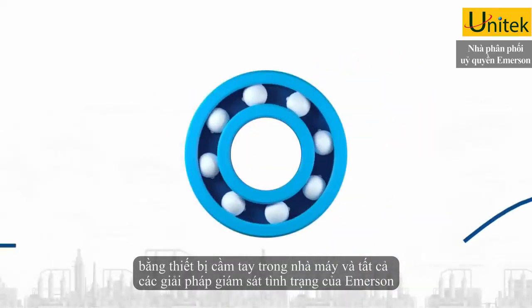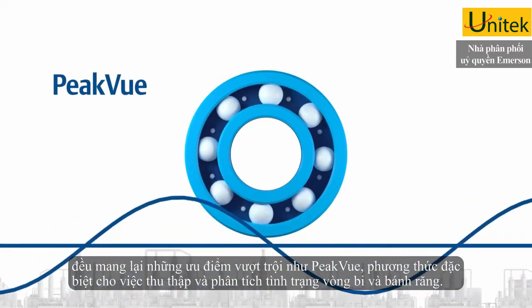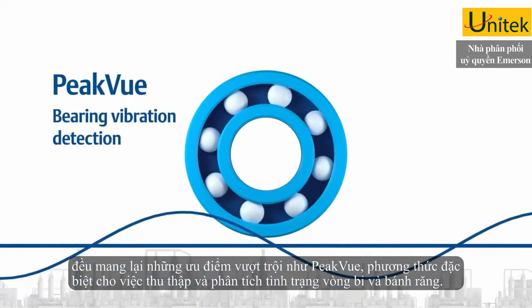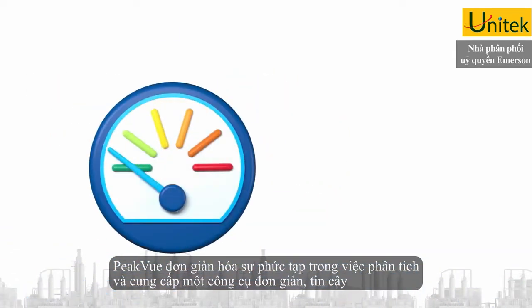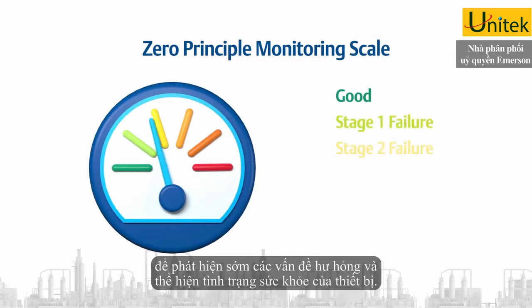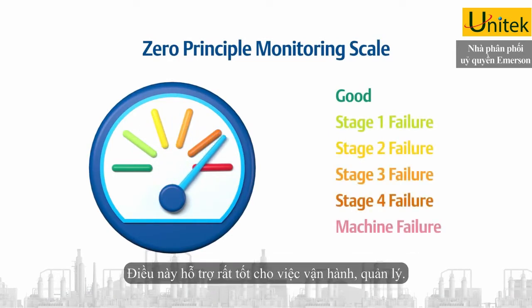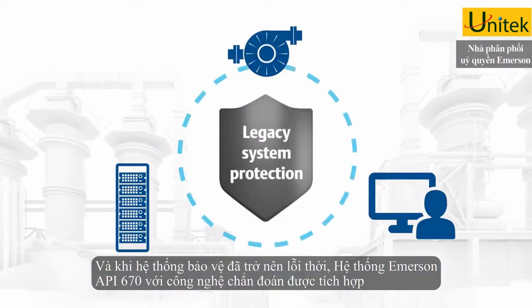All Emerson condition monitoring solutions take advantage of PeakView, Emerson's unique methodology for collecting and analyzing data from bearings and gears. PeakView cuts through the complexity of machinery analysis and provides a simple, reliable, and early indication of equipment health that's easily understood by operations and management.